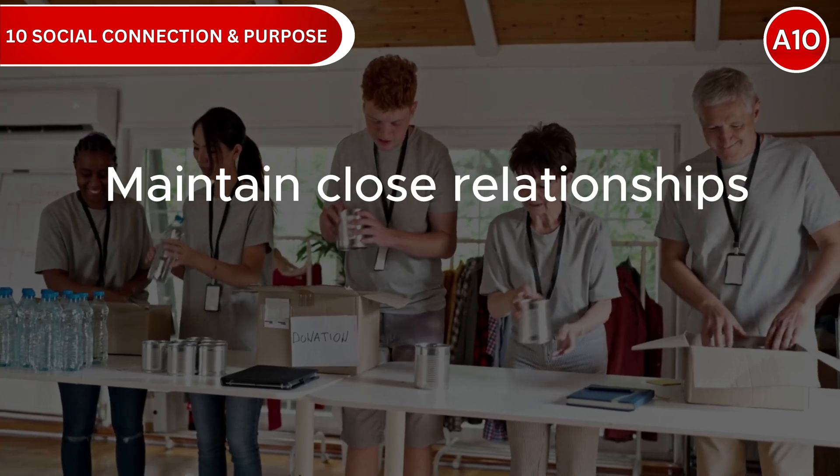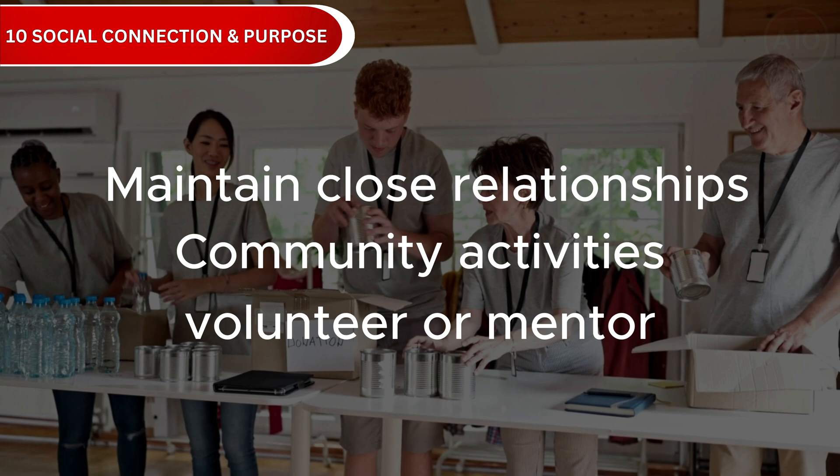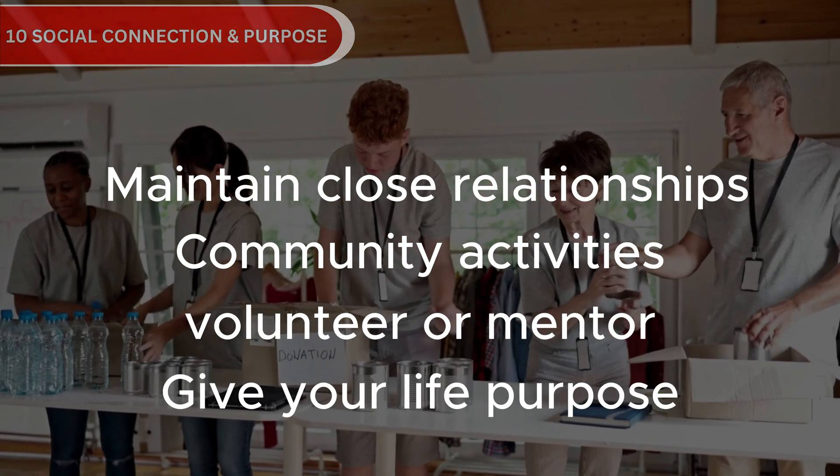Try to maintain close relationships, participate in community activities, volunteer or mentor others, and engage in meaningful pursuits that give your life purpose.